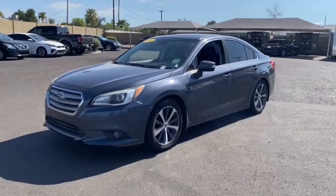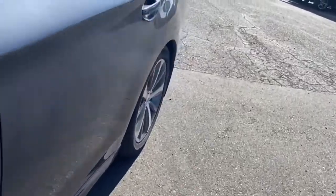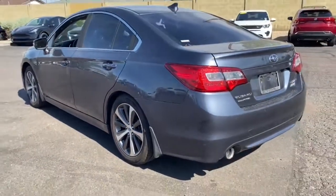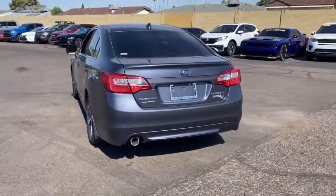Get into the 2017 Subaru Legacy. This vehicle still has fewer than 100,000 miles on the clock, so it won't last long. This good-looking Legacy is spacious, comfortable, and engineered to keep you safe.